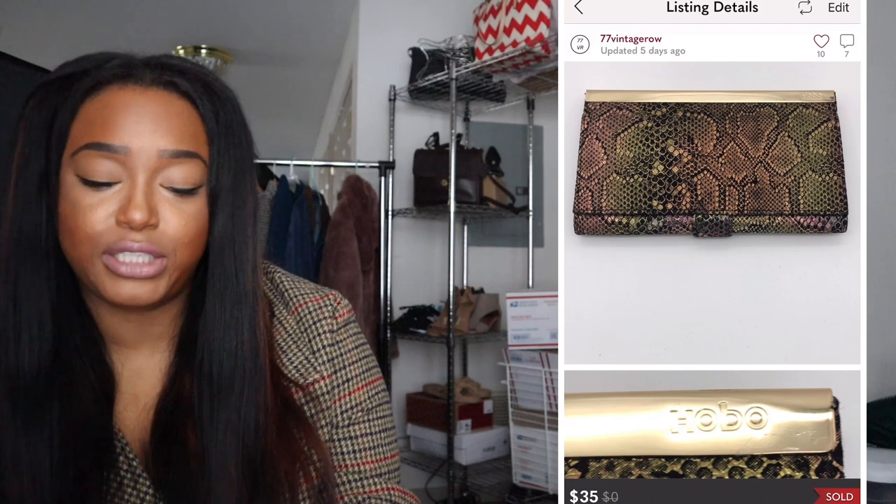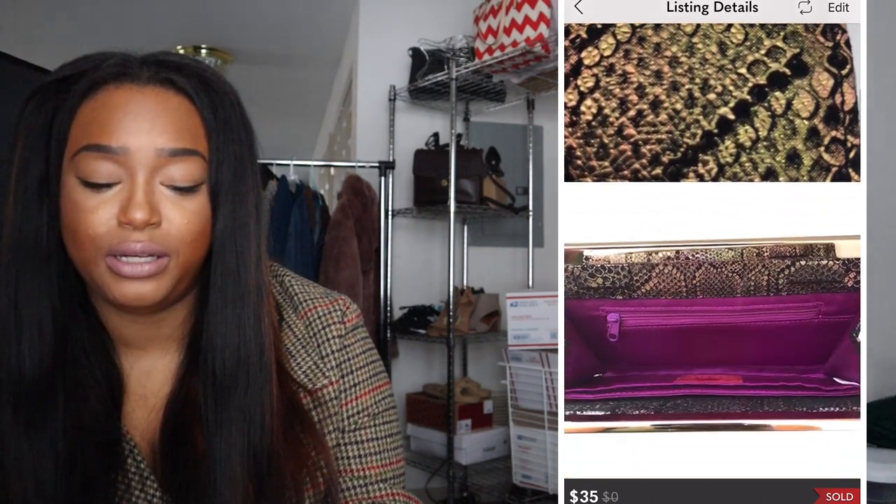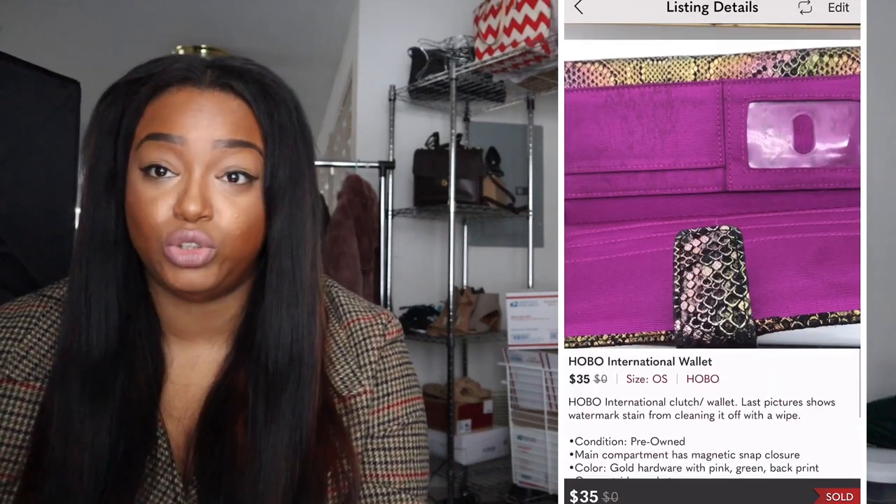I had a Hobo International wallet in my inventory for probably five or six months. In the past Hobo wallets sold very quickly for me, but this one did not budge. I'm not sure if people aren't into Hobo International anymore or if it was the color — a multicolored snake print. Maybe people prefer something more basic. If I pick up Hobo again it'll be super basic. Someone finally bought it for $35 and I was thrilled to get it out of my inventory.